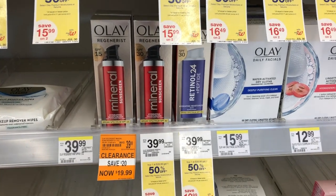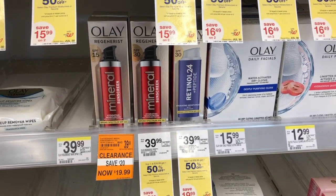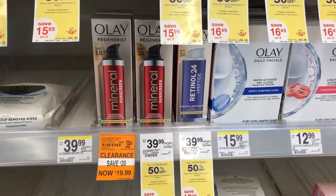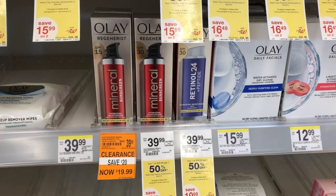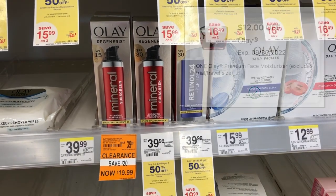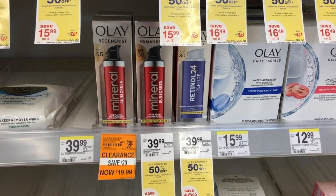Check out your skincare clearance section to see if you have any Olay products on clearance. There are some different ones up to 50% off. These mineral sunscreens were on clearance for $19.99 down from $39.99, and we have a $12 digital coupon attaching, which would make them just $7.99. That's really not a bad price for an item that's normally $40.